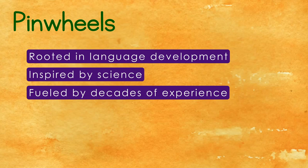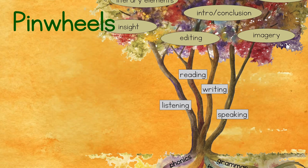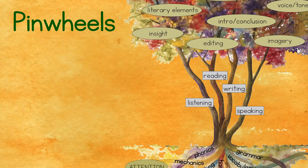All of our activities are multimodal, meaning we combine at least two modes of the language system — listening, speaking, reading, and writing. Teaching from a multimodal perspective helps students link their new skills to all that they already know about oral expression and listening. This is referred to as a speech-to-text approach.